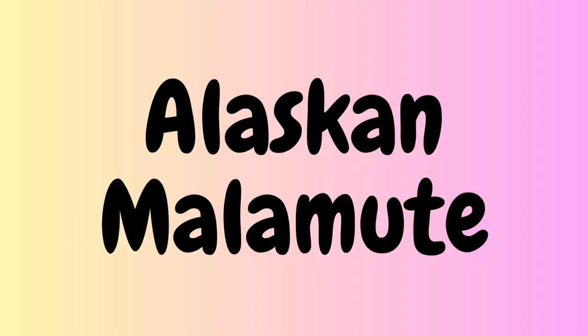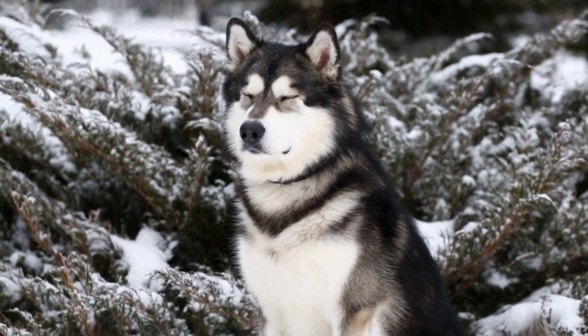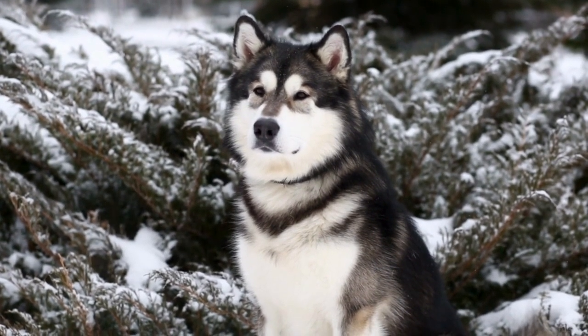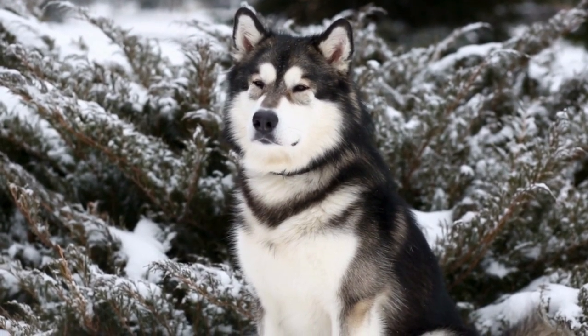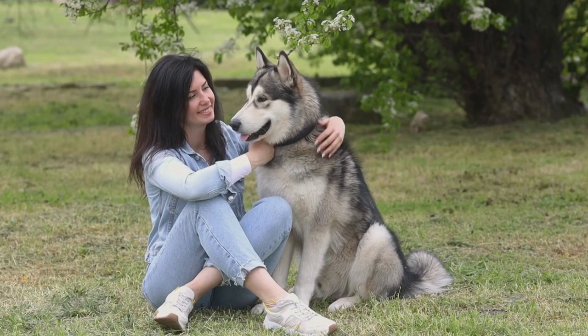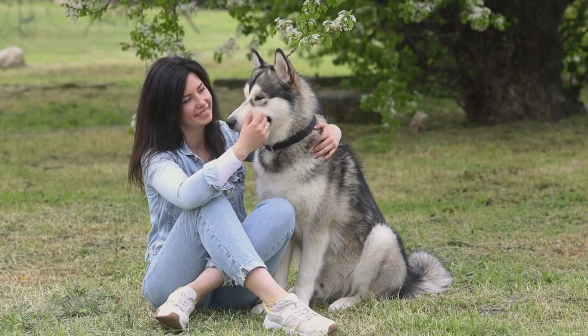The third Spitz breed is the Alaskan Malamute. Originally bred for sled pulling in Alaska, these dogs have a thick and dense coat that protects them from the cold weather. They have a wolf-like appearance with a broad head, pointed ears, and a bushy tail. Alaskan Malamutes are strong and independent and need plenty of exercise and socialization.